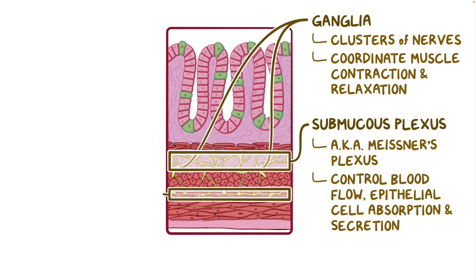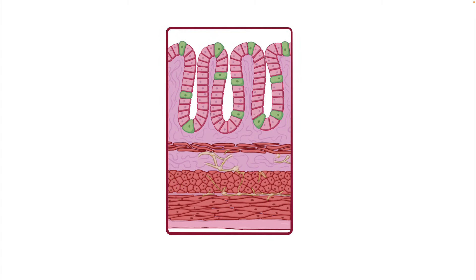For people with Hirschsprung's disease, both these plexuses are gone — they're completely absent in some parts of the gut.